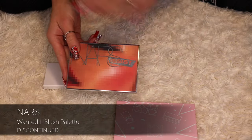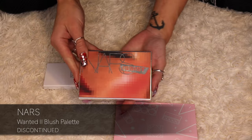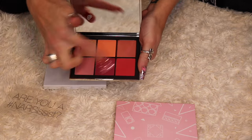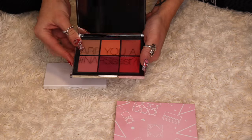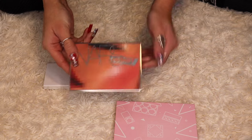This NARS palette I've had forever and I honestly haven't reached for it in ages. This is the NARS Wanted 2 Palette. I do love the berry blushes in this corner, but I'm sure I have a lot of blushes already in these two colors. I'm honestly just hoarding this palette and not using it at all, so I'm going to be decluttering it.